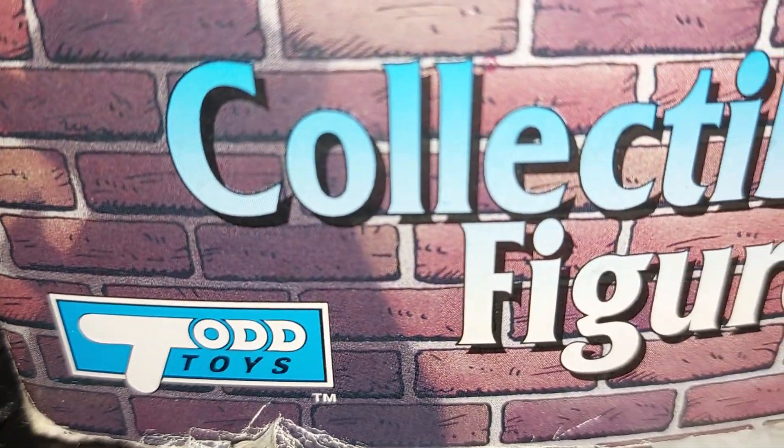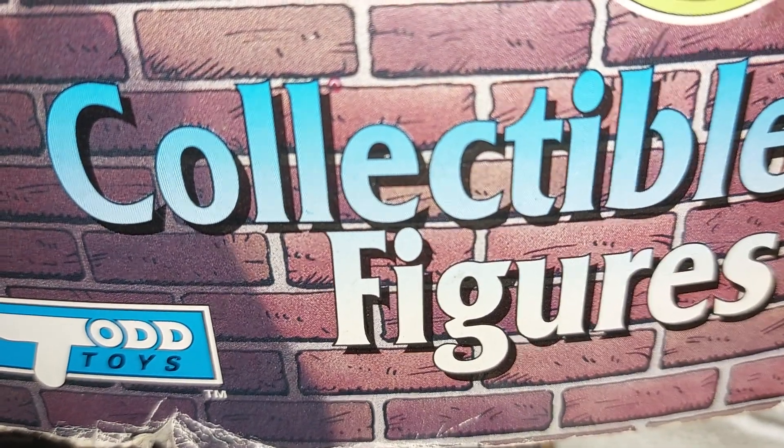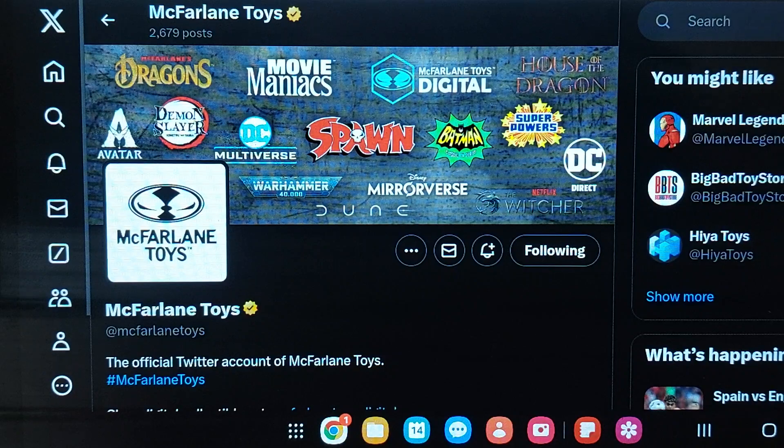Todd Toy News. This is the Todd Toys, now known as McFarlane Toys, but I love saying Todd Toy News.